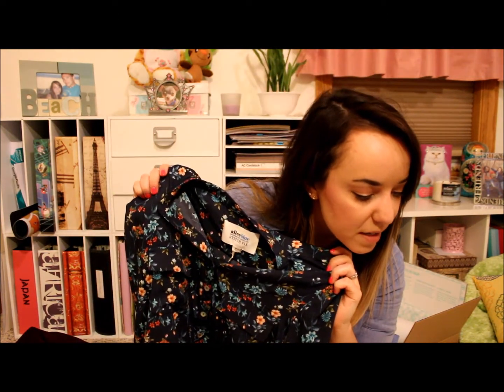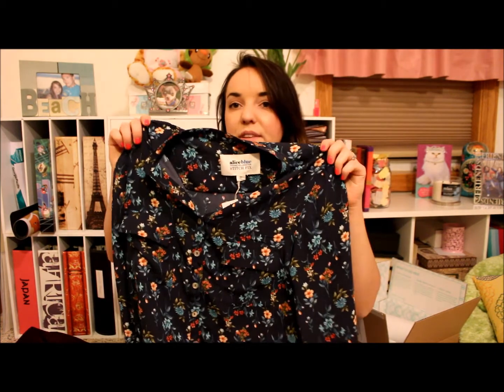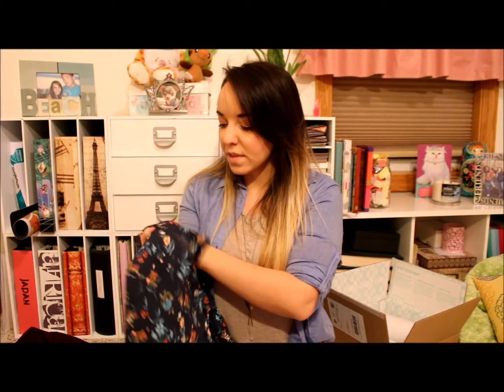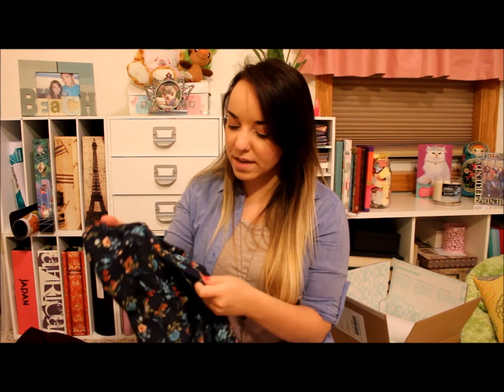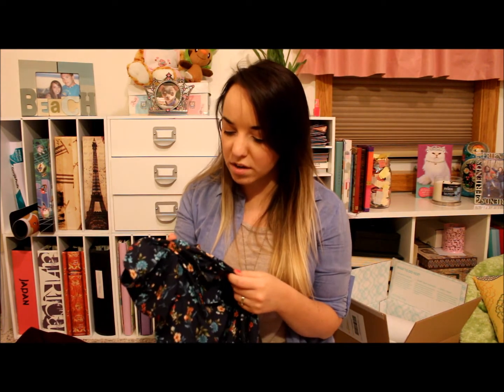Next we have the floral top. This was one of the most expensive items, coming in at $54. I think if it were a little less expensive... and the quality — I don't feel like the quality is 100% there. Like when I was unbuttoning this, there were a bunch of loose strings. For $54 the quality isn't so great. I'm going to rate it a 5, because it is really pretty.